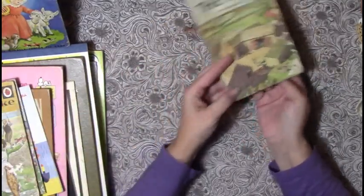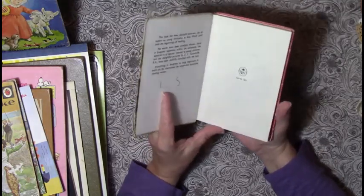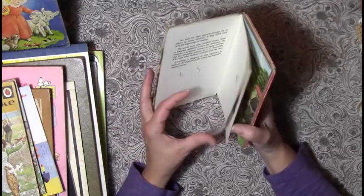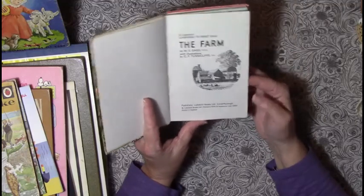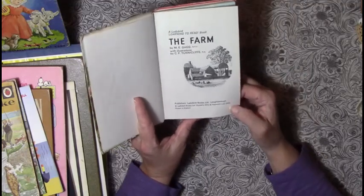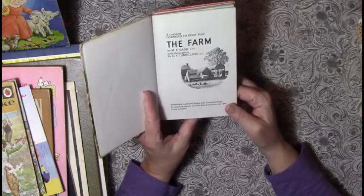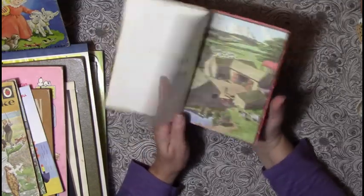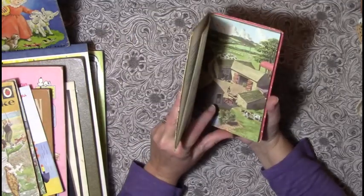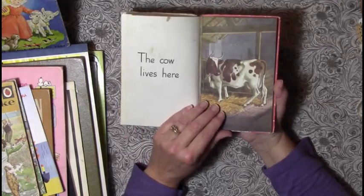If anybody sees a book they'd like to have made into something, I am taking special orders right now, but only one or two because it takes a while. This one is from 1958 and it's called 'The Farm' — super cute, look at how wonderful those pictures are.